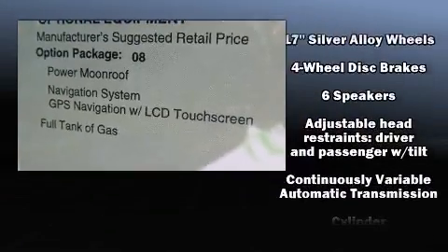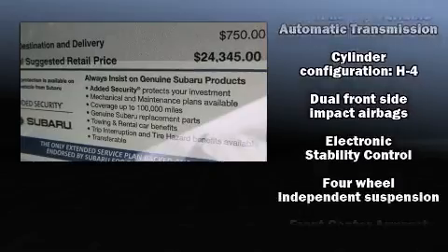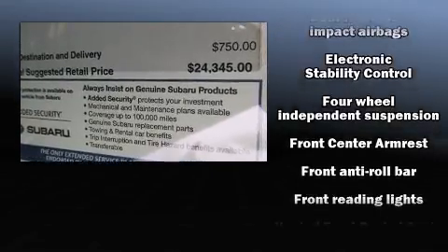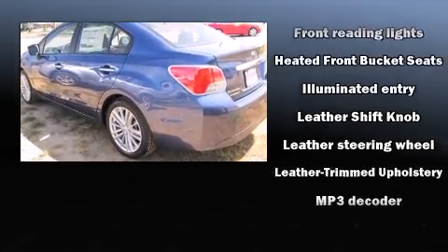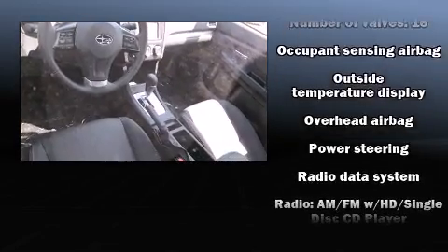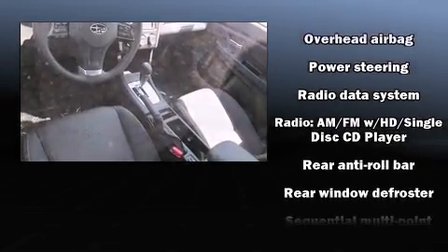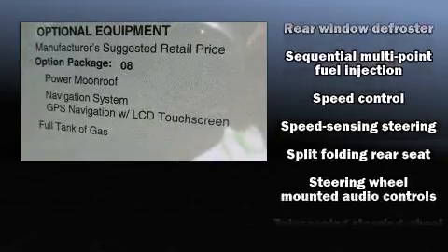Subaru ensures the safety and security of its passengers with equipment such as head curtain airbags, front side impact airbags, traction control, a security system, and four-wheel disc brakes with ABS. Electronic stability control stands out as a technologically savvy innovation, keeping you better connected to the road.